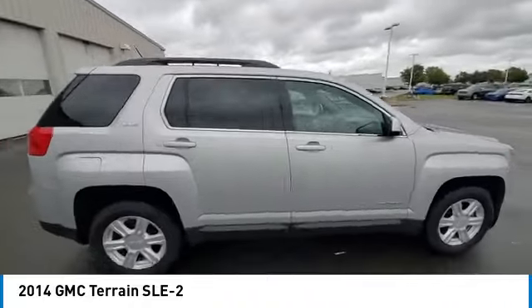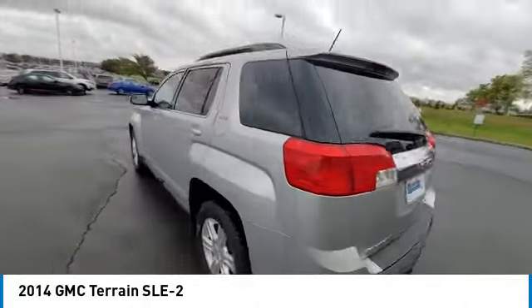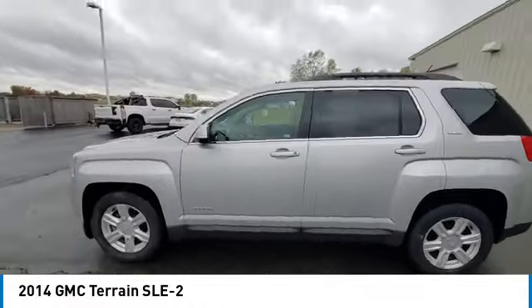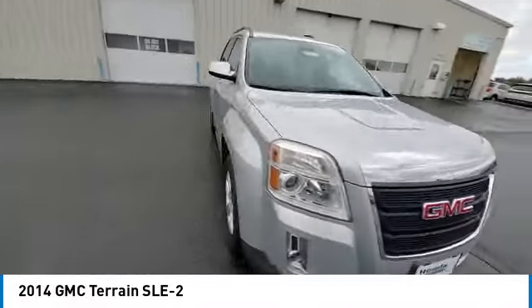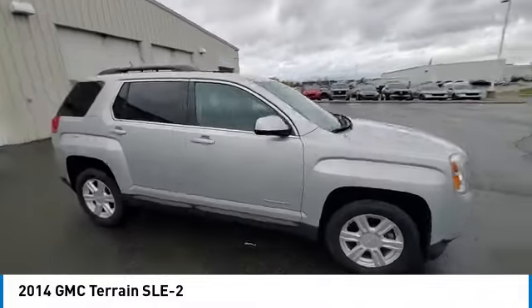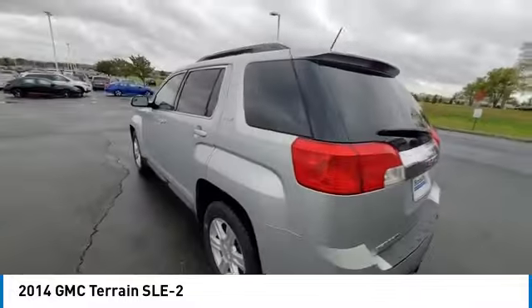This vehicle has less than 105,000 miles. Here are some of this vehicle's great options: electronic stability control, rear spoiler, brake assist, traction control, remote keyless entry, fog lights, four-wheel disc brakes, front license plate bracket, speed control, rear window defroster.